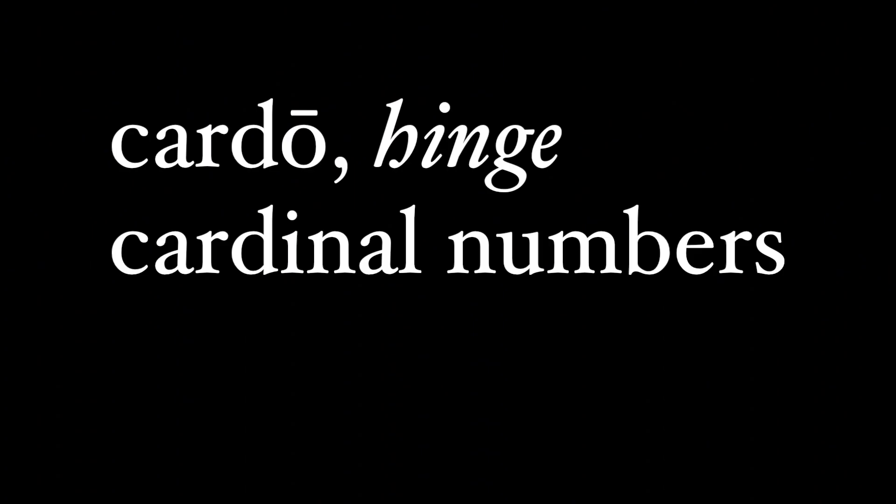That doesn't mean that learning numbers in Latin is not important. This video will talk about Latin numbers, more specifically the cardinal numbering system. I'll cover the other numbers — ordinals — in a different video. The counting numbers are called cardinal numbers. The word cardinal comes from the Latin word cardo, which is a hinge, like on a door. These counting numbers are the hinges on which all other numbers depend — they're the chief numbers. I remember them because cardinal and counting both begin with a hard C.